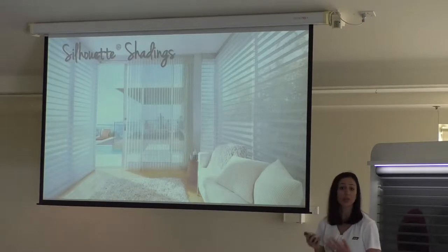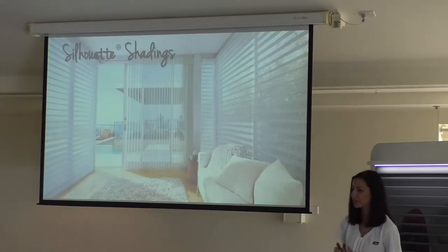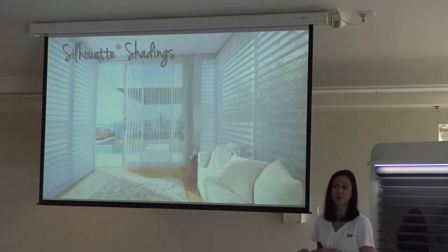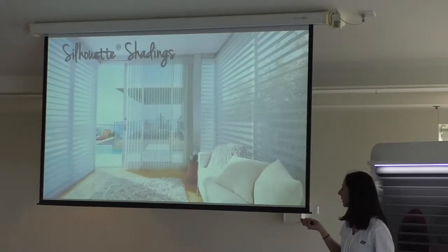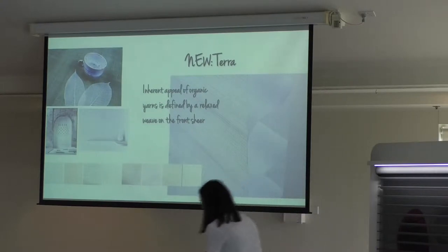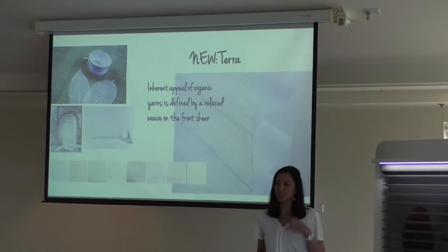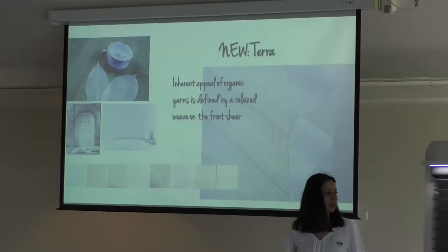In regards to the Silhouette range review, we've got three new fabric ranges to present today, and the remainder of the Silhouette fabric range has been overhauled. You're going to see a lot of beautiful subtle colors in the Original and our Bonjour main fabric ranges. The first fabric range is Terra. Terra features a really strong horizontal texture on the front sheer — not on the vein — so it adds a little bit of difference and dimension at the window. It's quite different to what you see in the other Silhouette range.